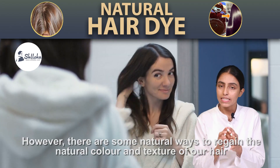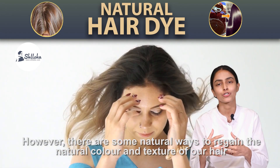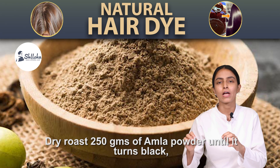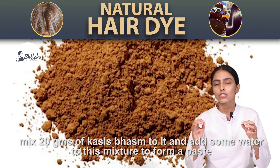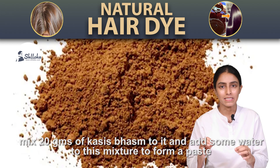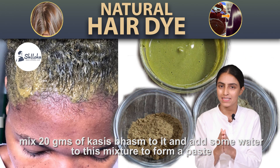However, there are some natural ways to regain the natural color and texture of our hair. Dry roast 250 grams of amla powder until it turns black. Mix 20 grams of kases bhasma to it and add some water to this mixture to form a paste.